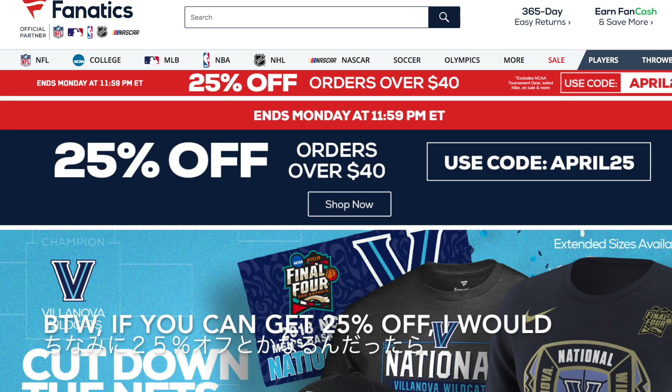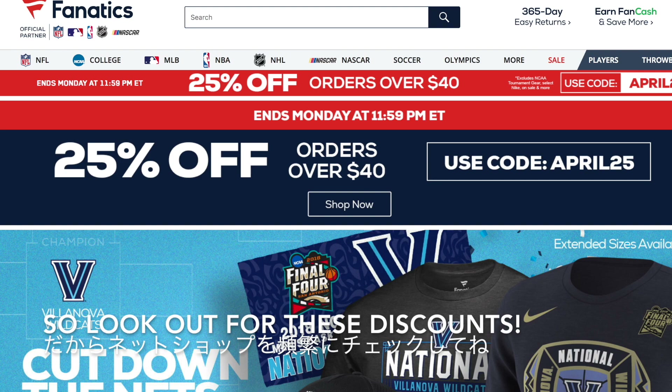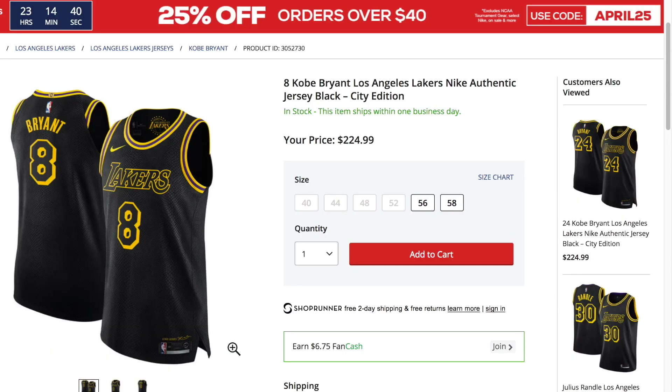By the way, if you can get 25% off, I would go with the authentic. Look out for all these discounts as the season is ending and more discounts are coming. I recently got it for 25% off, so I'm actually switching from the 24 Kobe to the 8 Kobe because I'd rather have that $160 price tag than the $225 price tag. Definitely look out for those discounts because it's worth it.